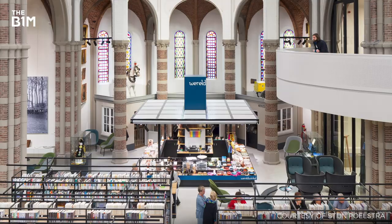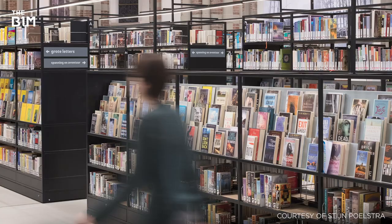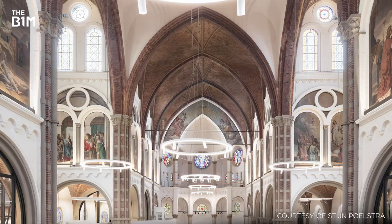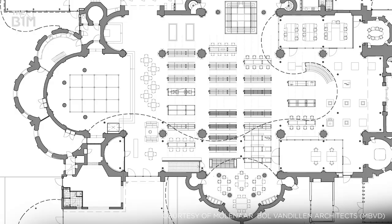Built inside a historic church dating back to 1884, this library, museum and community centre has become a vibrant part of the city of Gouda in the Netherlands. Opened in mid-2018, the conversion has already garnered significant acclaim for its impressive, multifunctional use of the internal space that remains respectful to the structure's original design and purpose. While much of the church itself has been preserved in its original form, modern additions, both internally and externally, have added new layers to the building.